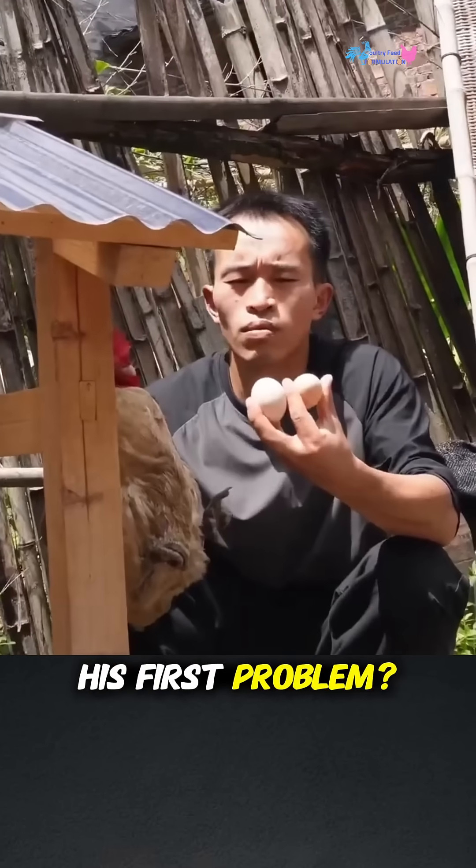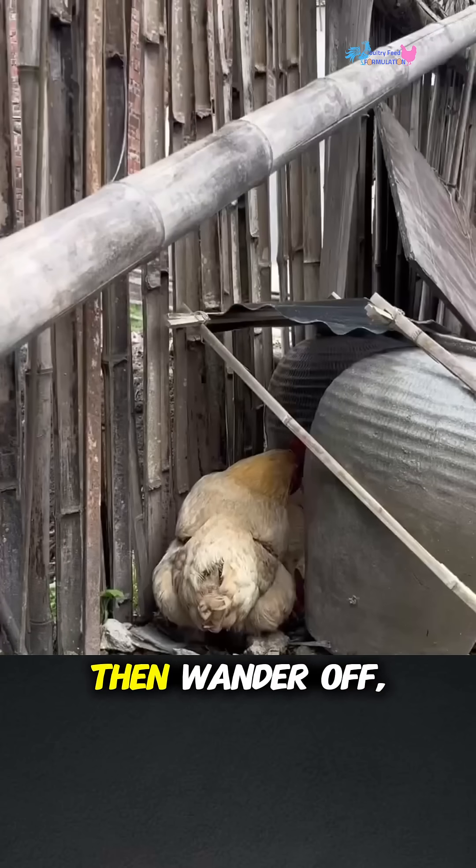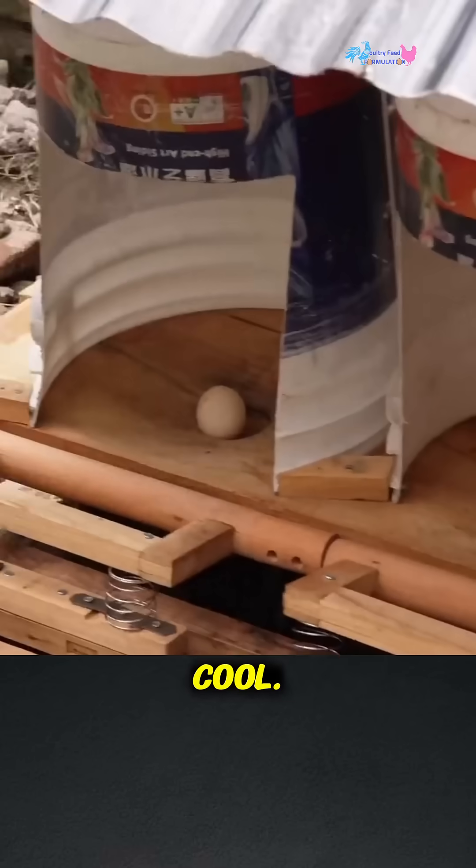His first problem: the chickens kept stealing their own eggs. They'd lay them, then wander off, leaving precious treasures scattered all over the yard. Not cool.